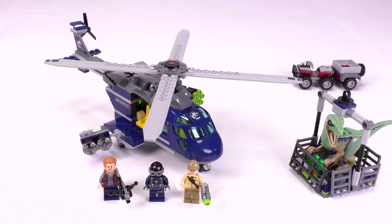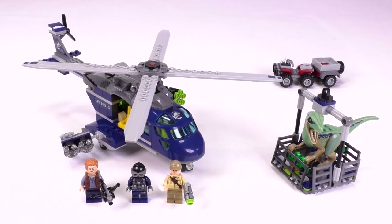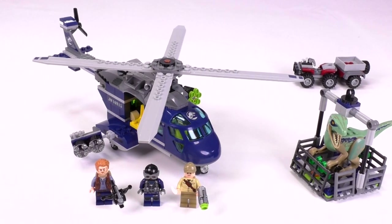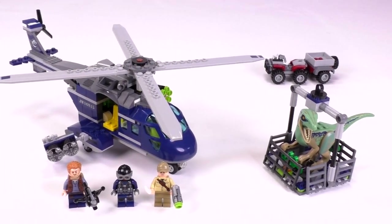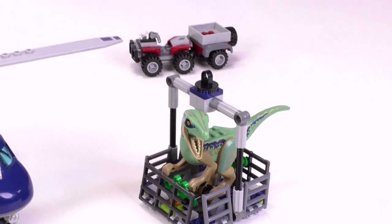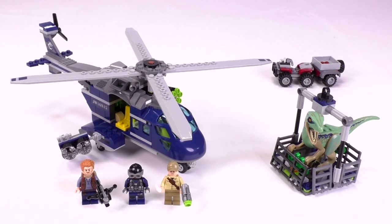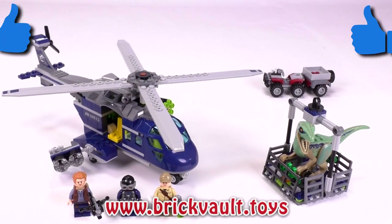In conclusion, this set has a lot going for it. It's the only really well-priced set from this wave — the others are above average in part-to-price ratio, but this is by far the most reasonable. The fact that the helicopter can have the blades spinning from underneath is wonderful. The Blue raptor fig is great, with awesome printing. They even tried a little bit harder with the quad, which is definitely an above average build. We get three minifigs, and this one feels like probably the best bang for the buck out of the Jurassic World wave.